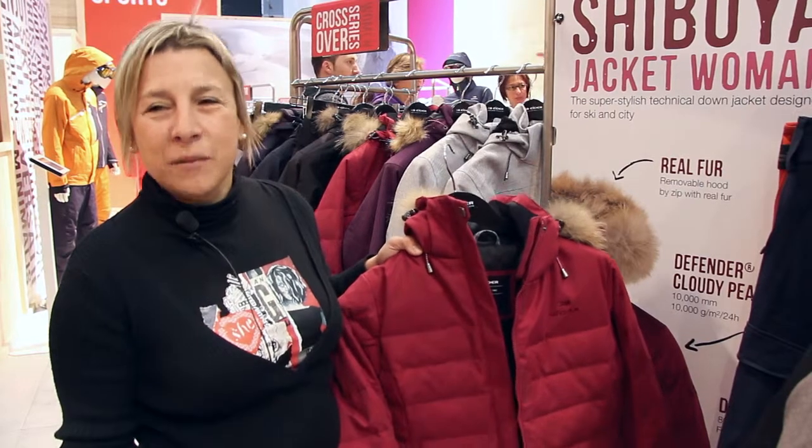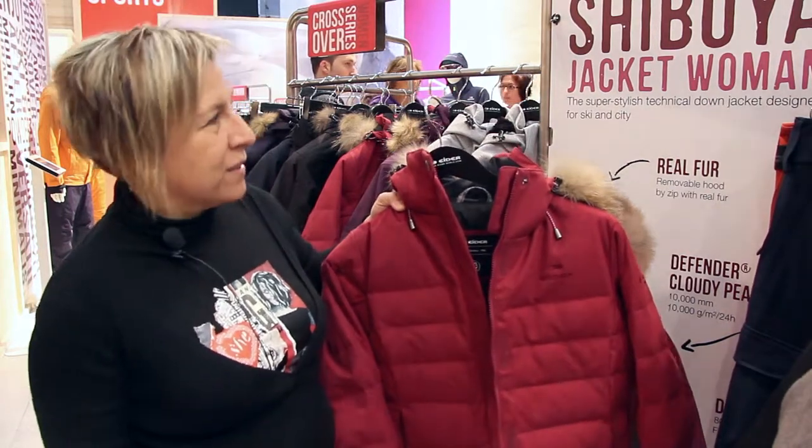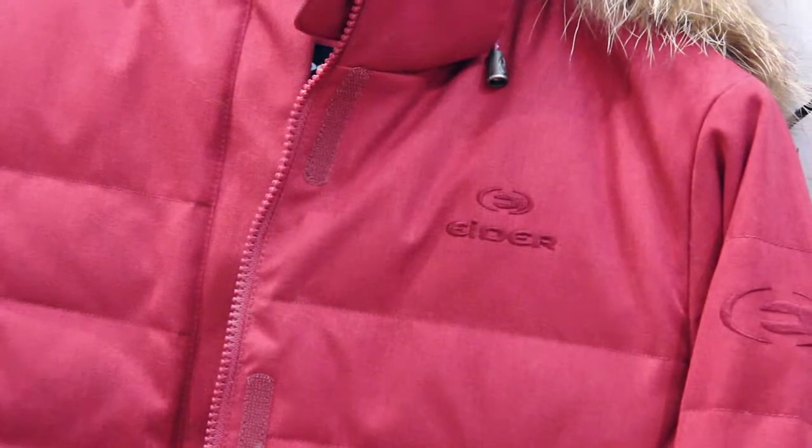Good morning, I'm Monica Borrazzo, Marketing Manager for IDAR Italy. I would like to introduce you, from eSports 2014, this jacket from the IDAR collection 14-15. It's the Shibuya jacket.